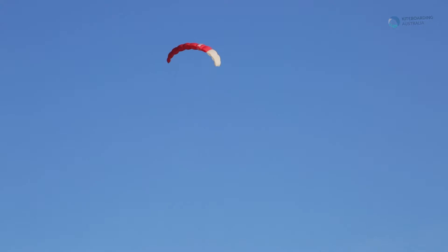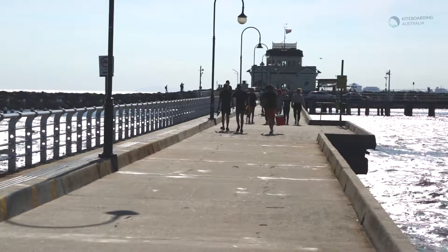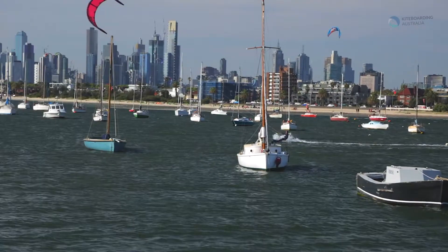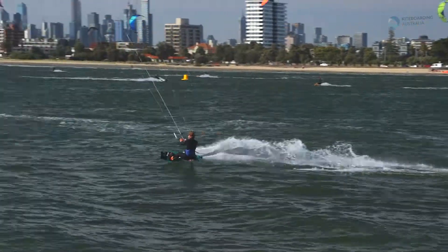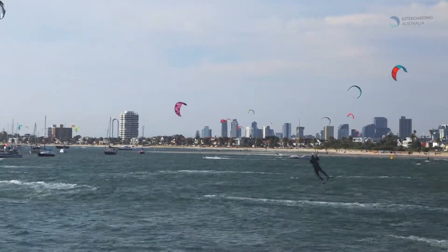If you are kiting upwind close to the pier, please respect the fishermen and stay clear of their lines. Also watch out for boats, moorings and other marine obstacles. These can cause damage to other people's property, personal equipment or cause injury if you have an accident.